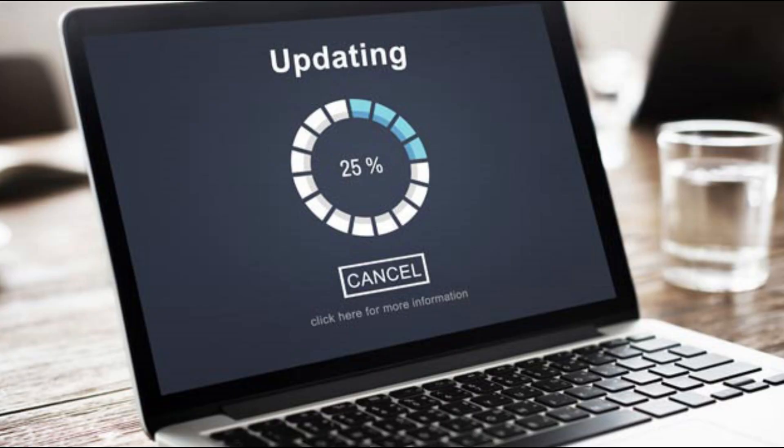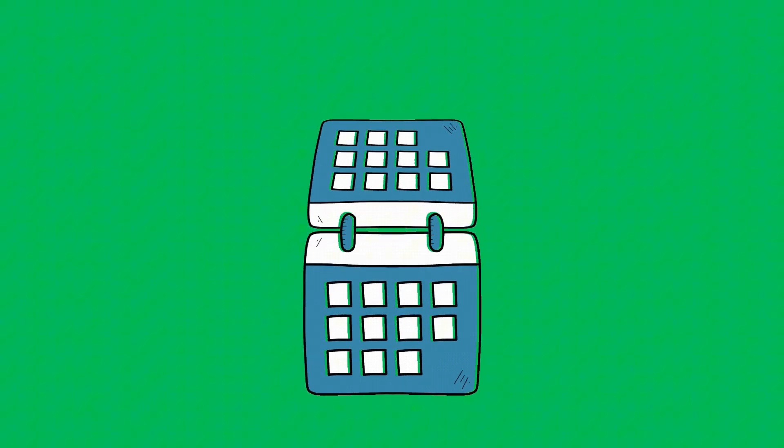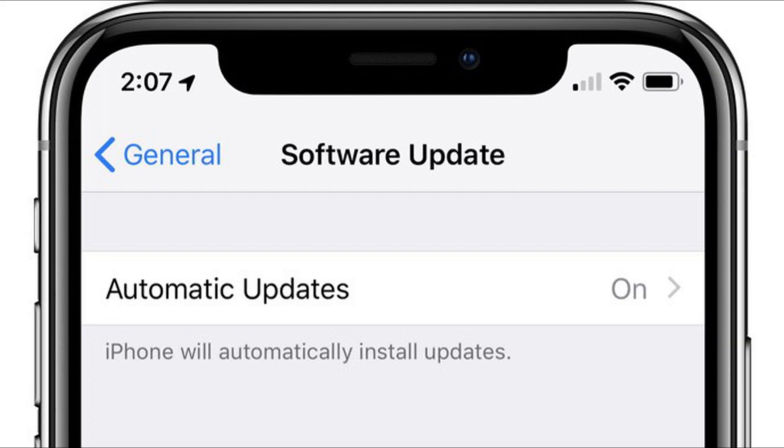Always keep your devices up to date. Manufacturers release firmware updates to fix security vulnerabilities and improve performance. Set yourself reminders to check for updates monthly, or enable automatic updates if your device supports that.